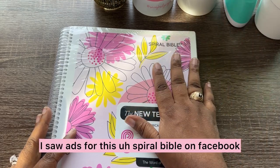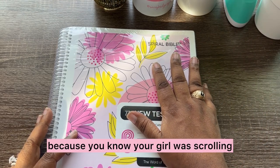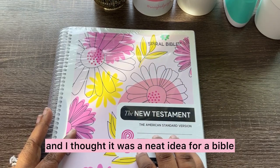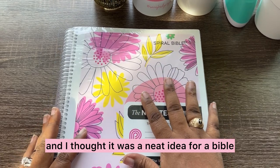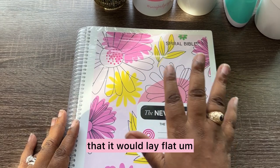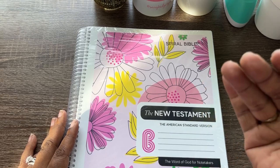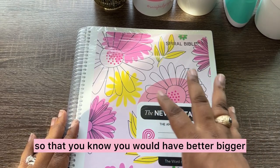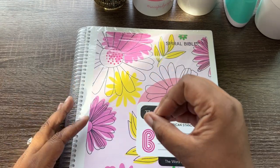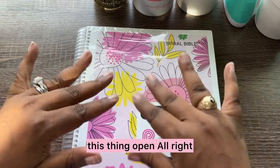So like I said, I saw ads for this Spiral Bible on Facebook because you know your girl was scrolling. And I thought it was a neat idea for a Bible that was spiral bound so that it would lay flat. And it is also a journaling Bible so that you would have more space to take your notes. So let's bust this thing open.